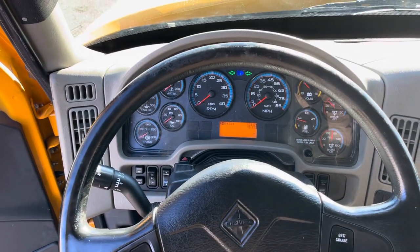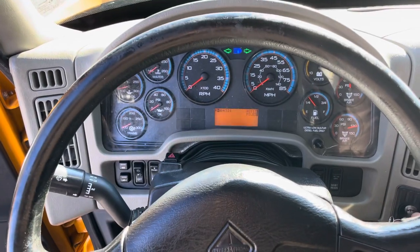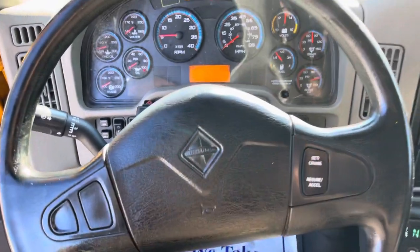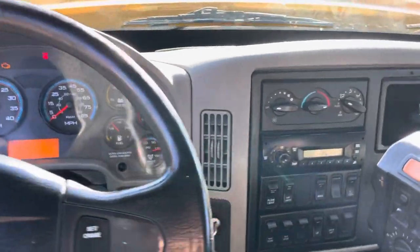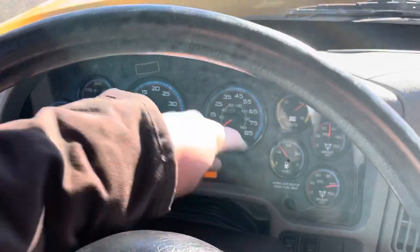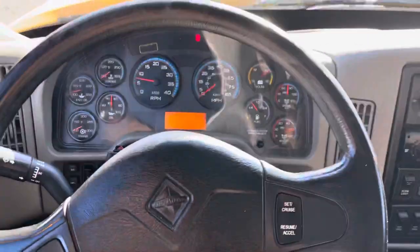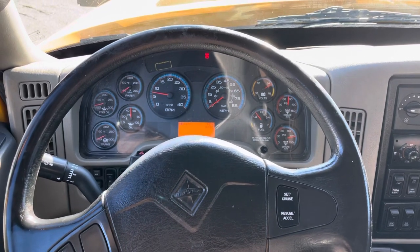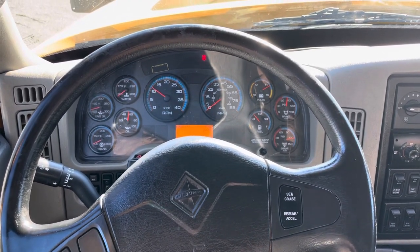It's got 82,117 miles at the time of this video. This truck is optioned with heat and air conditioning. We'll scroll through for the hours — it's showing a little over 7,600 hours on it. Truck runs and drives well. It has good power. No lights on the dash. Motor sounds healthy.